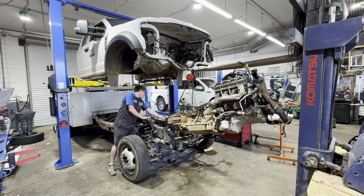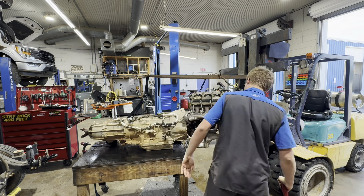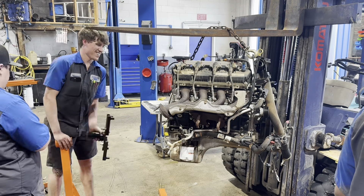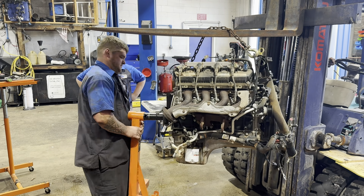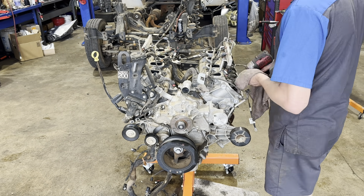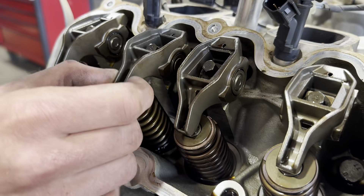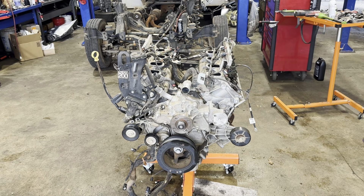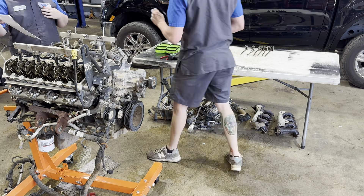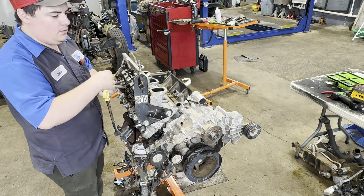We've got to applaud this engine for getting rid of the 6.2 — that thing was total junk. When first introduced, the 7.3 had 430 horsepower and 475 lb-ft of torque. The more you look at the 7.3, the more similarities you find to the GM LS platform, from the head design all the way to the lifter failure. This engine is also very compact — about the same size as a 351 Windsor, which makes it popular for swaps into classic cars.